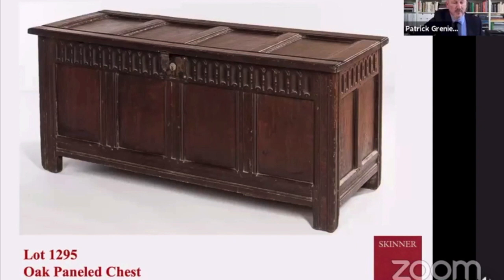Getting into the furniture — here we have this wonderful lift-top chest. Very simple geometric design, much like the boarded box we were looking at. Arcaded frieze at the top, very simple clean style legs, and wonderful wear to it.